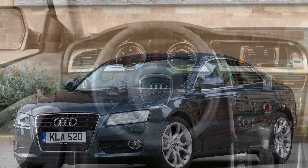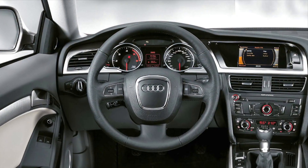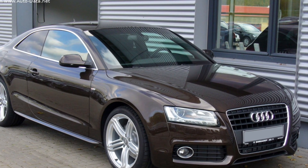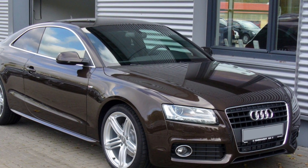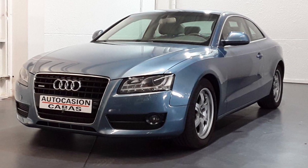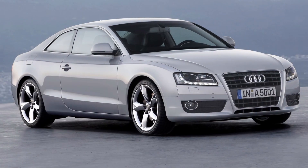Under the hood, you'll find a range of powerful engines that deliver exhilarating performance and efficiency. The A5 offers both petrol and diesel engine options, providing you with the perfect balance of power and fuel economy. It's a car that delivers a thrilling driving experience while ensuring you make the most out of every drop of fuel.